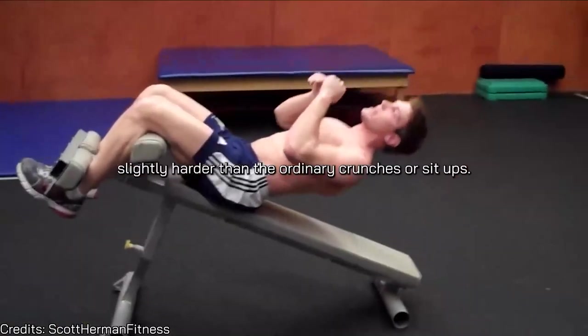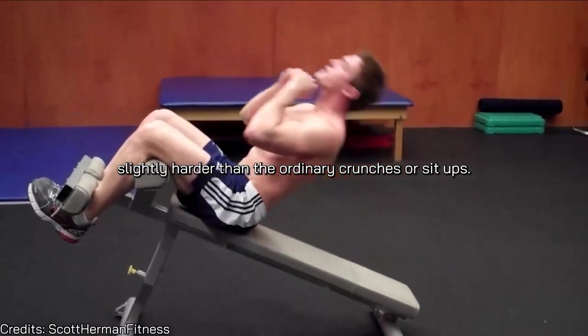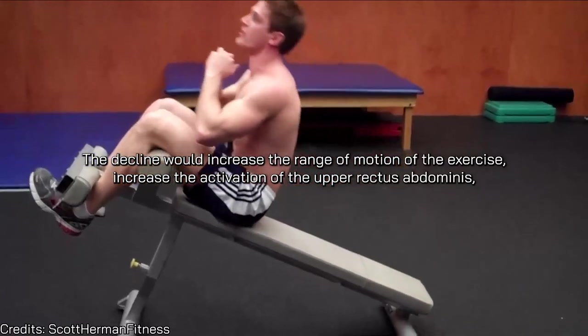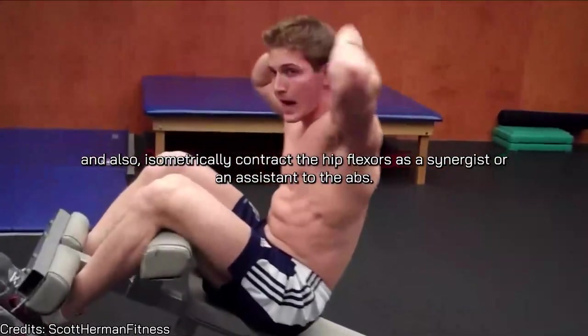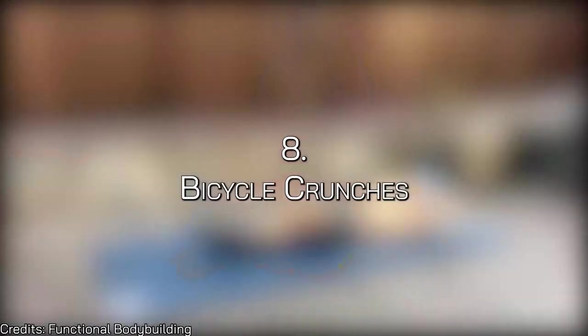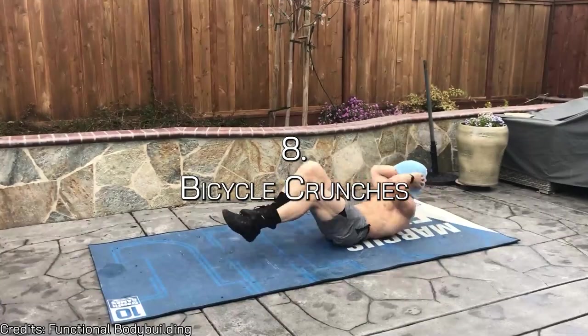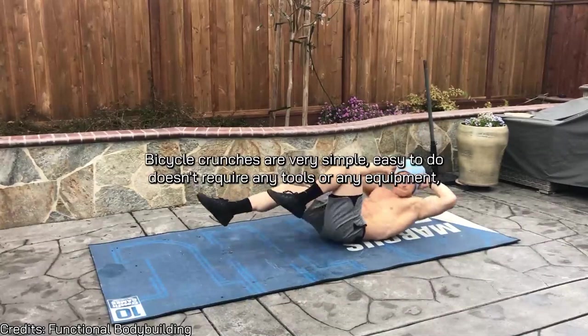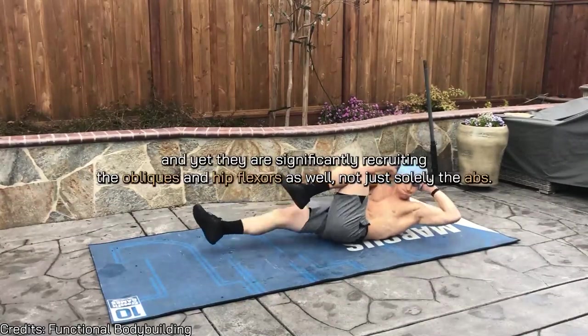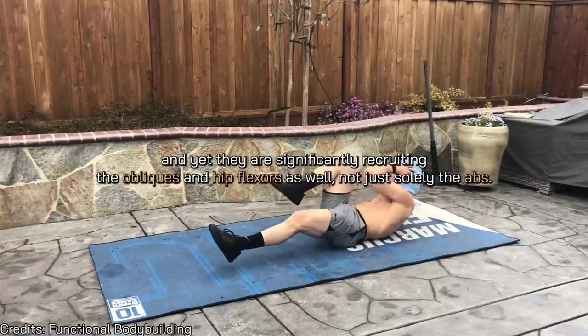Number seven is the decline sit-up. This is perfect for individuals looking for something slightly harder than ordinary crunches or sit-ups. The decline increases the range of motion, increases activation of the upper rectus abdominis, and also isometrically contracts the hip flexors as a synergist. Number eight is bicycle crunches — very simple, requires no equipment, and significantly recruits the obliques and hip flexors, not just the abs.